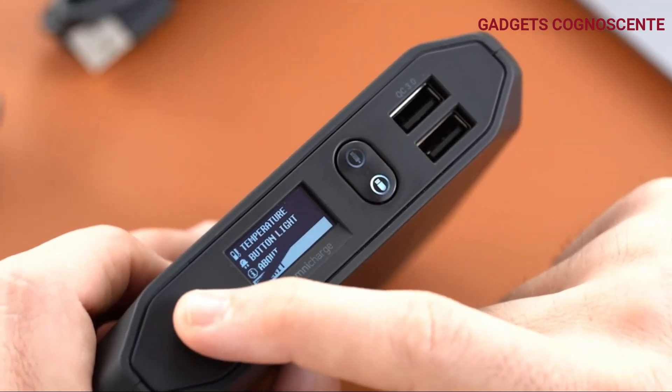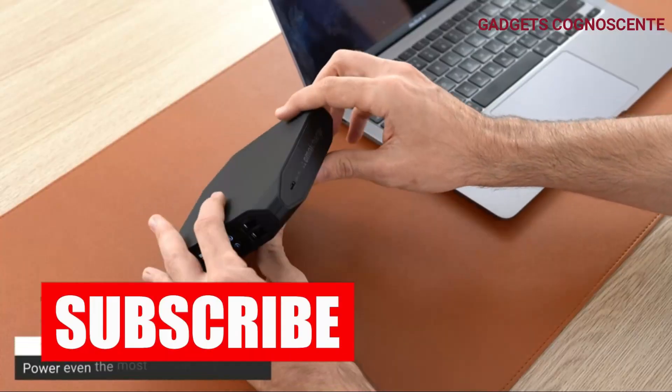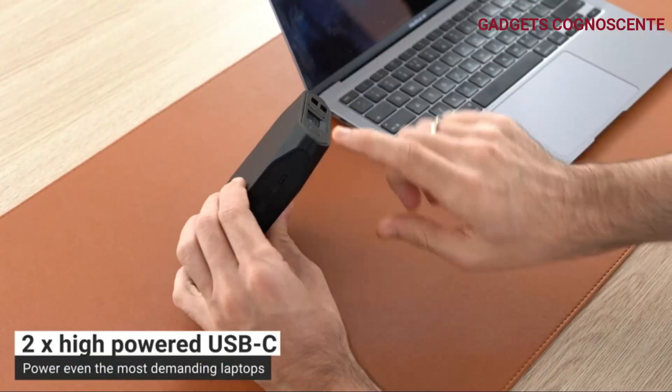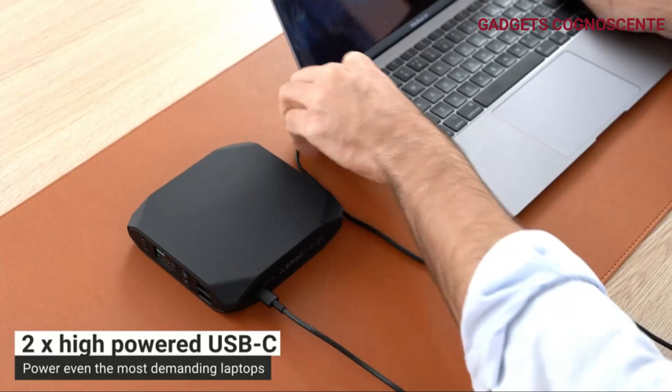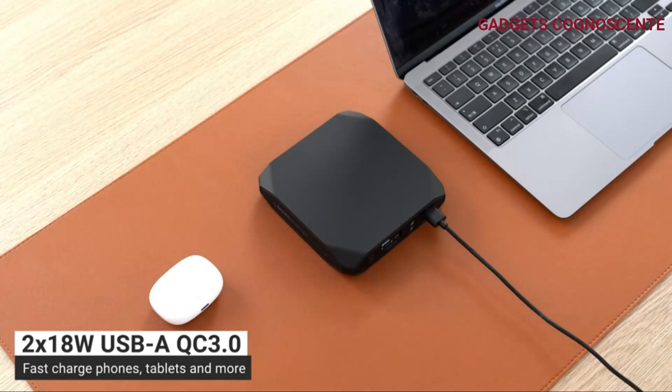Now, let's talk about its power capabilities. The left USB-C port can output up to 100 watts, while the right one can do up to 60 watts. Plus, the USB hub allows you to sync and manage files across multiple devices effortlessly.